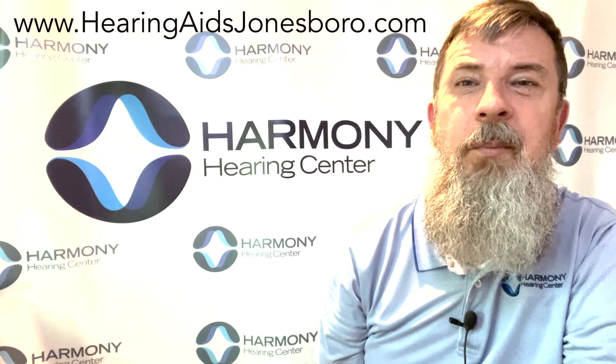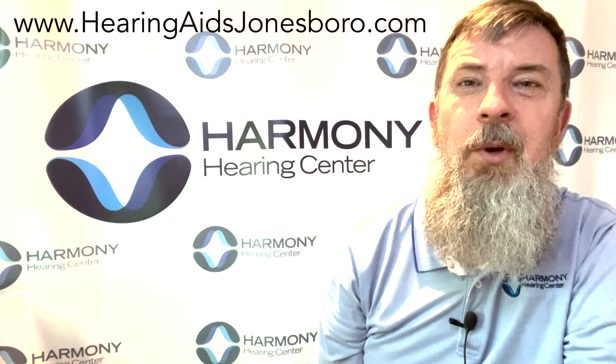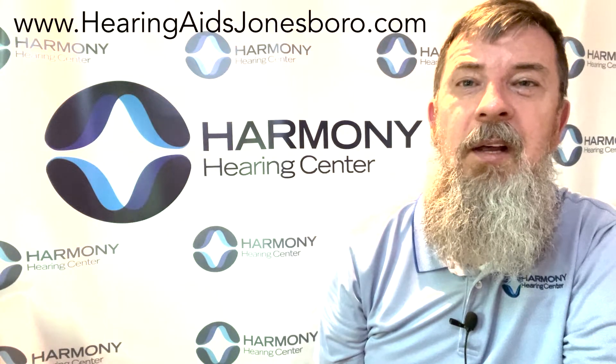Hello, this is Dr. Alan Craig with Harmony Hearing Center. I wanted to talk to you a few minutes about something called directional microphones. Directional microphones have been around for quite a while and they are used in the majority of the hearing aids that we use with patients today.